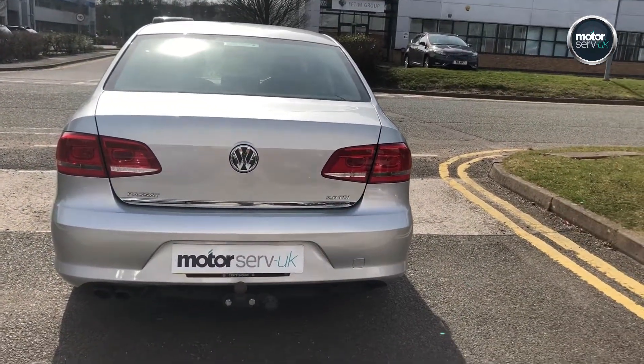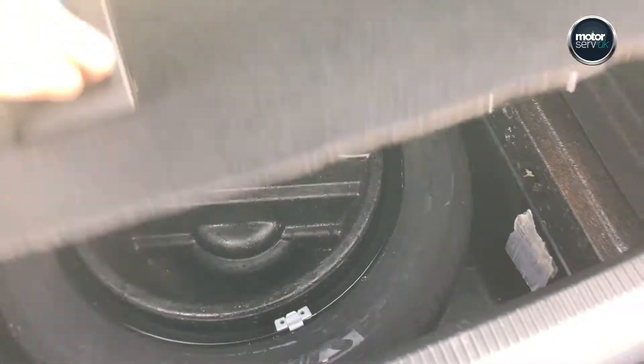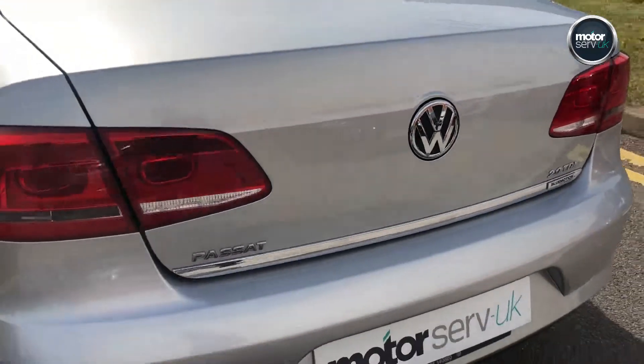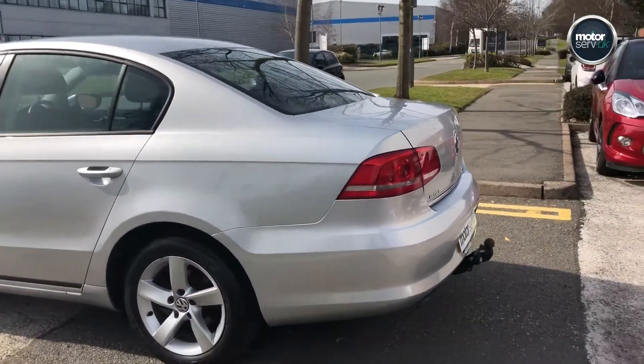It comes with the auto boot opening off the key — great feature. Loads of storage space and the rear seats fold down 60-40. Spare wheel included, so not a pump kit as is very common these days. Just 43,600 miles on this 2014 63-plate.